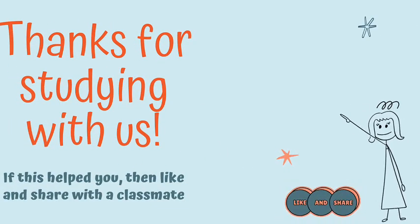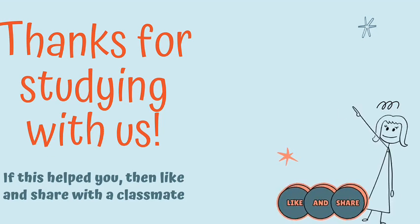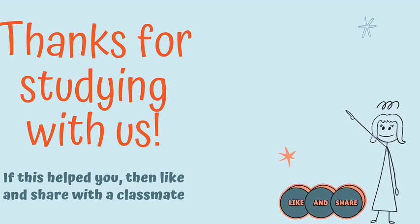All right, thanks for staying with us. Go ahead and click the next video — YouTube thinks it will be very helpful for you. Good luck on your test.